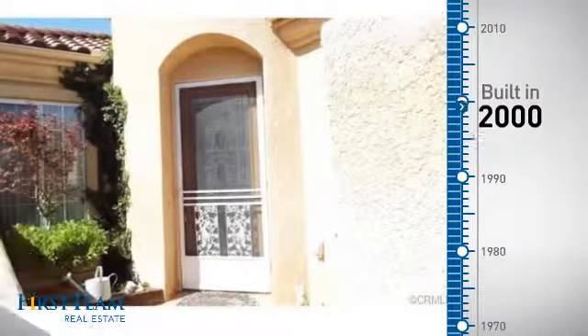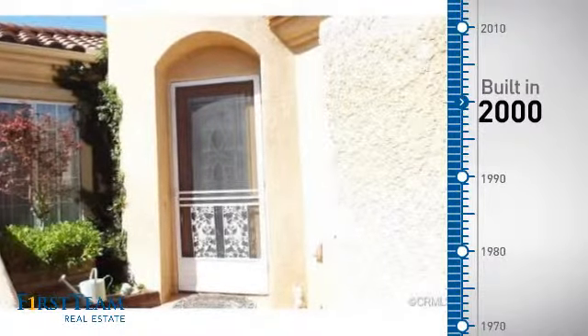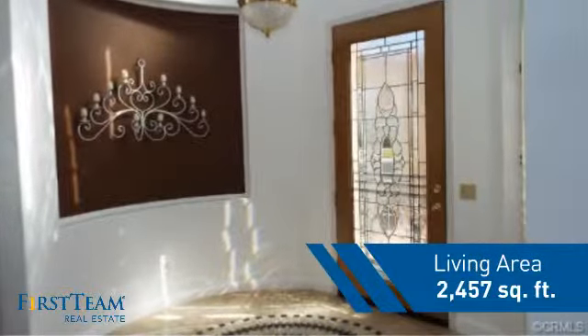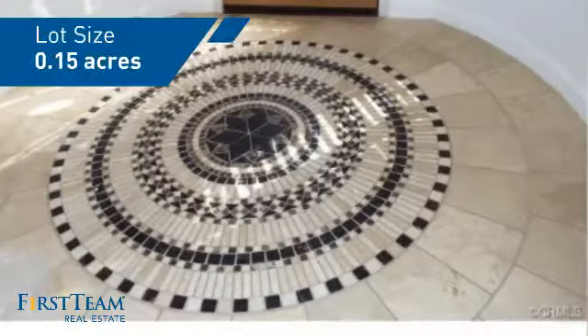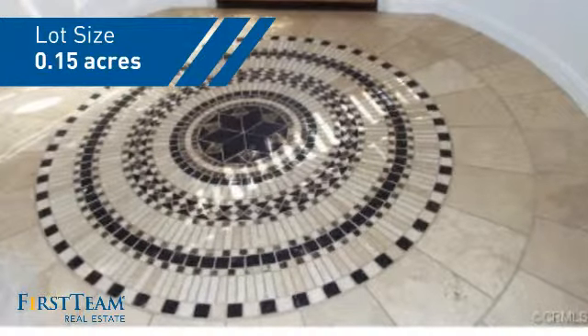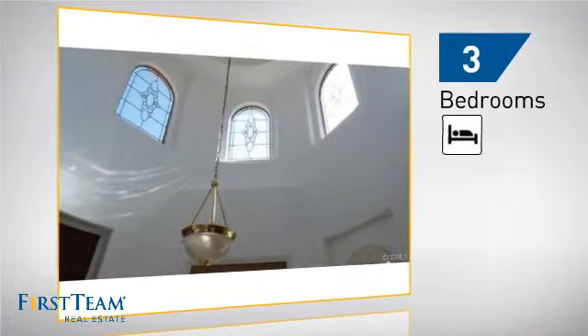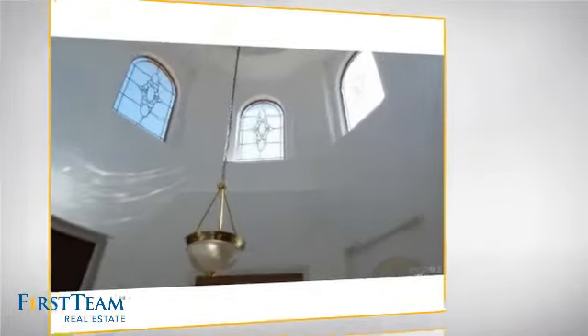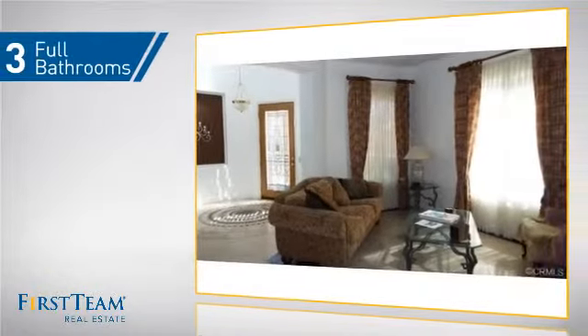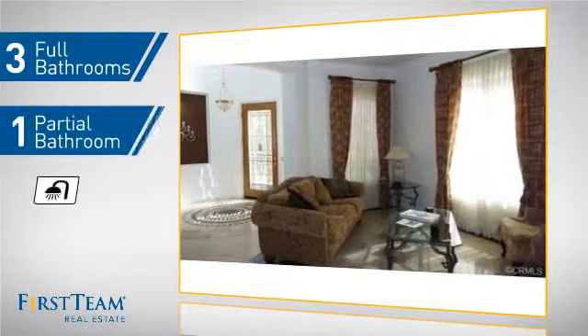This property was built in 2000 and features over 2,400 square feet of space, giving you a spacious layout to play host or kick back and relax after a long day. Inside you'll find three bedrooms, so everyone has a private space to come home to, as well as three full bathrooms and one partial bathroom.